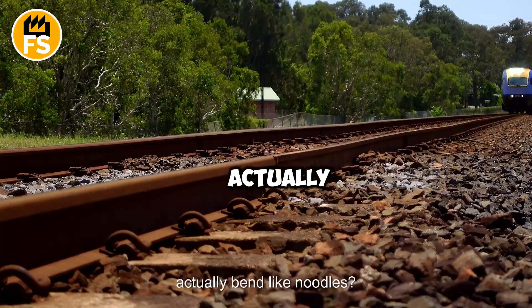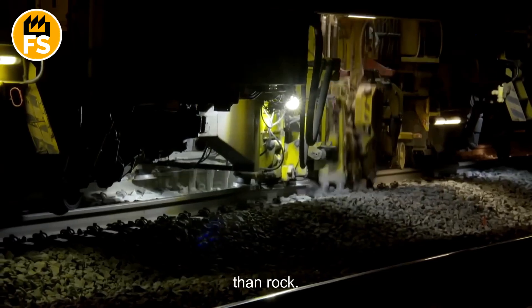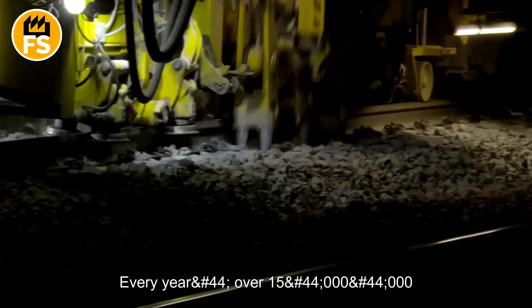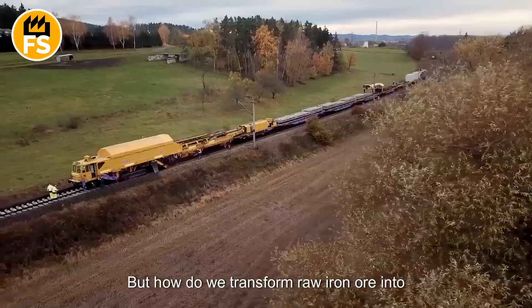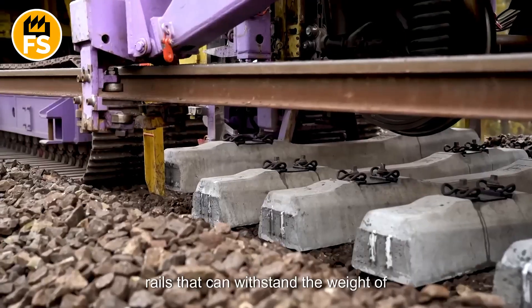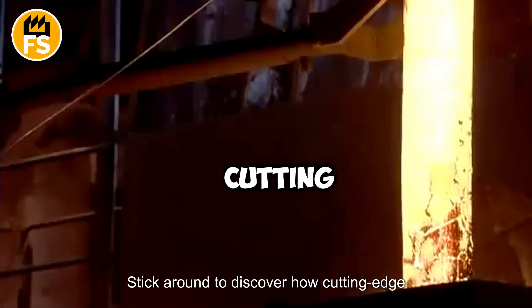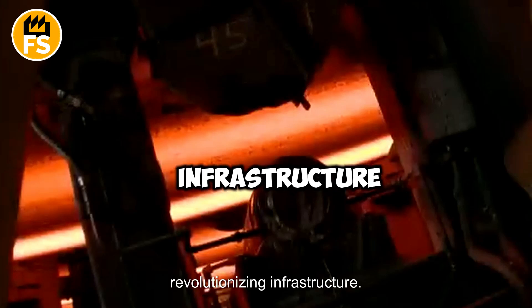Did you know that railroad tracks can actually bend like noodles? Yet in an instant, they become tougher than rock! Every year, over 15 million tons of steel are used to build these tracks. But how do we transform raw iron ore into rails that can withstand the weight of thousands of tons? Stick around to discover how cutting-edge technology and precision engineering are revolutionizing infrastructure.